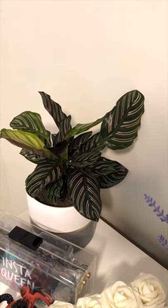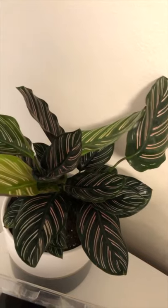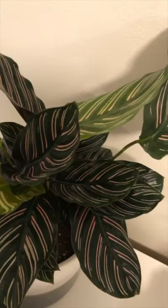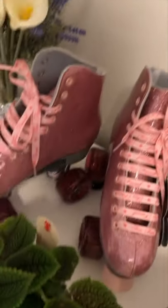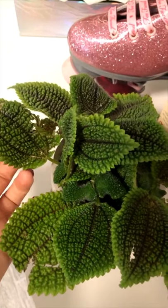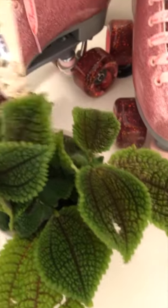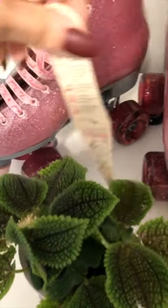I moved the calathea ornata into my office because these plants don't like a lot of crazy light and they do well in dim settings. My office has an east-facing window but I usually always have the blinds down. I feel like it's already happier in here — it was getting a little burned even in the back room, which just gets so much sun. I also picked up this little guy from Lowe's — the texture is so interesting. This is a moon valley friendship plant, and they like low light so I put it in here too.